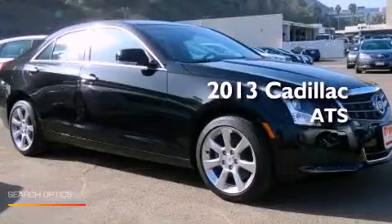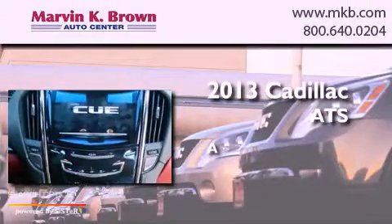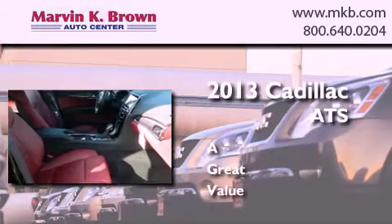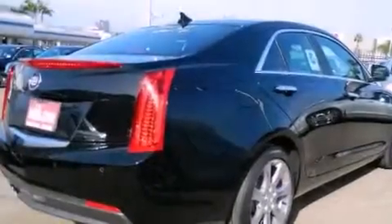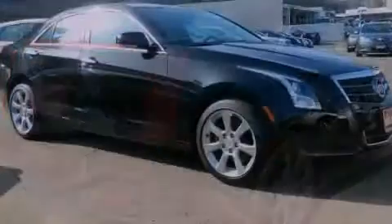This is a brand new 2013 Cadillac ATS. Features include a rear view camera, a remote start feature, alloy wheels, a low tire pressure indicator, and traction control and stability control systems.